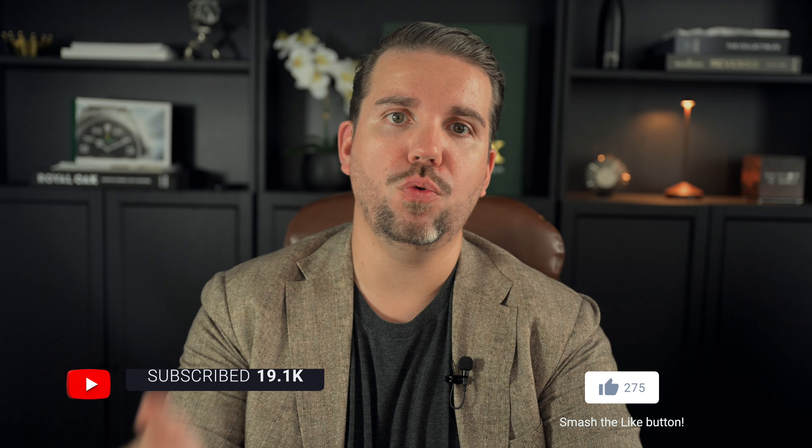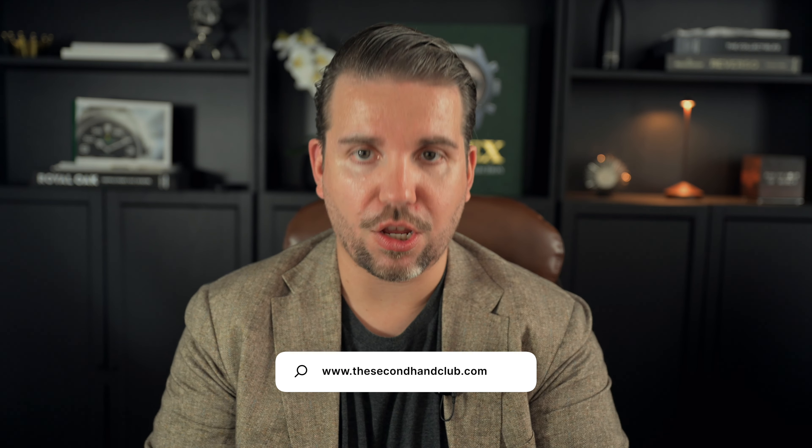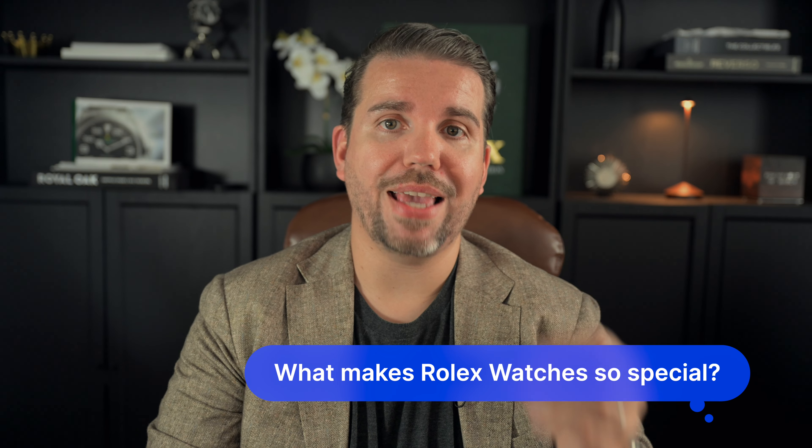First of all, if you're not subscribed to the channel yet, I'd appreciate if you take the time to subscribe — it's free and it means a lot to me. Also make sure to follow us on Instagram and visit our website, thesecondhandclub.com, where you can buy your watches at the best guaranteed current market value price. We update the prices every week so you can stay confident we can beat any competitor's price. Let's start with the first question.